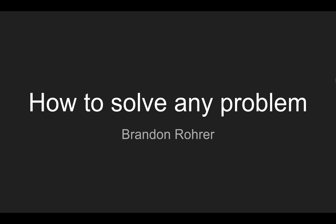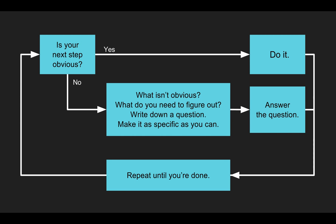Hi, this is Brandon Rohr. I'm going to tell you about a trick you can use to solve any technical problem. It's called the Piranha Method.